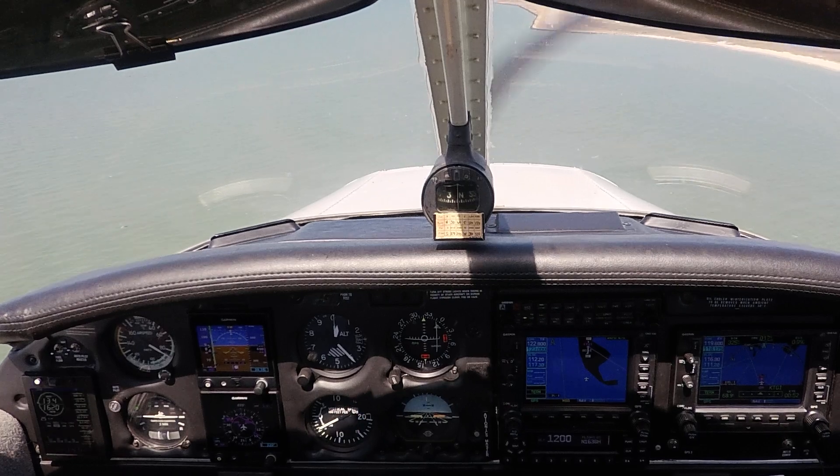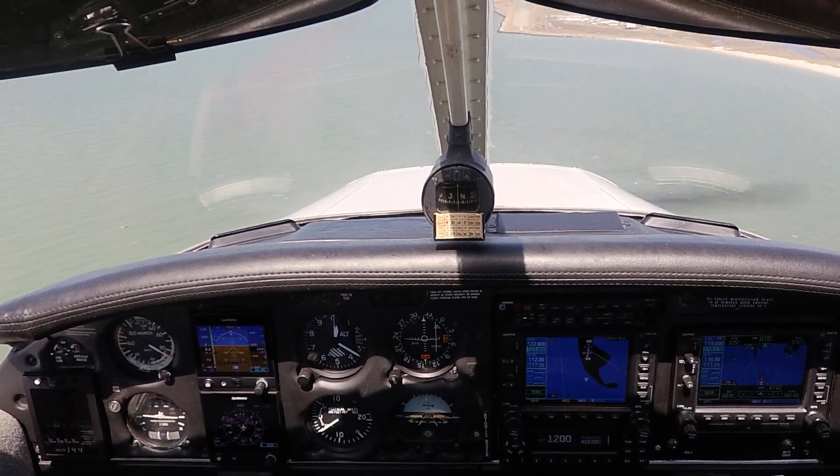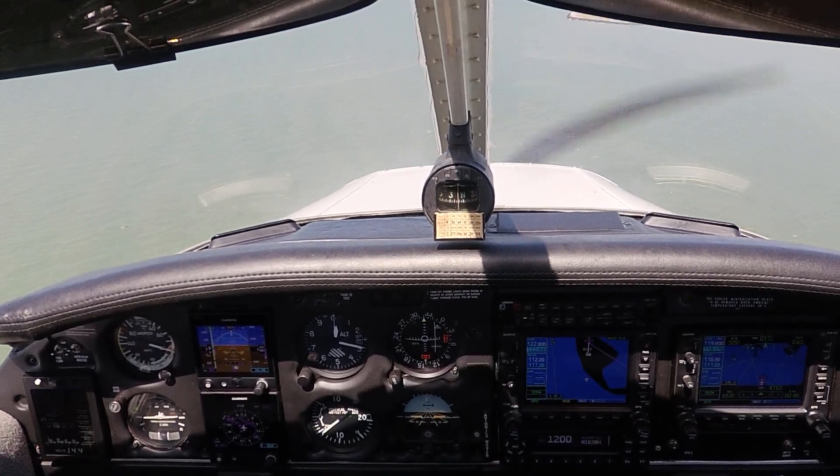Tangier traffic, Three Hotels, short final for runway two, full stop, Tangier. We'll get that last notch of flaps in here. We're on the right fuel tank — the fullest tank.